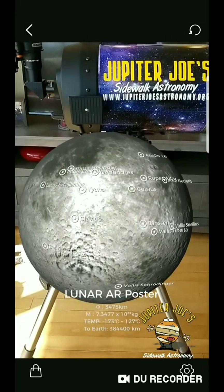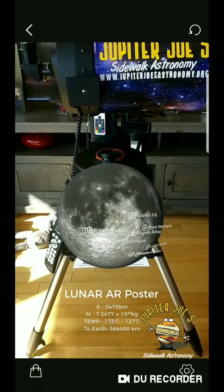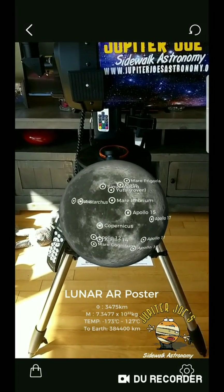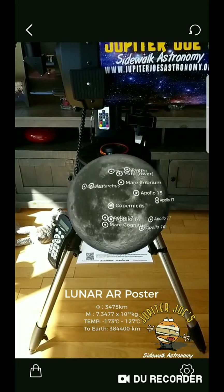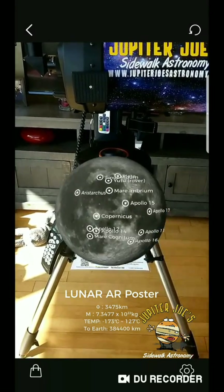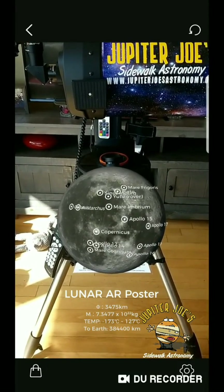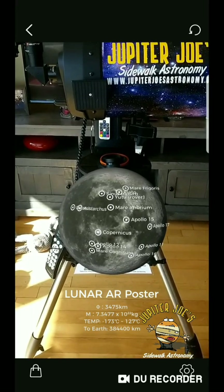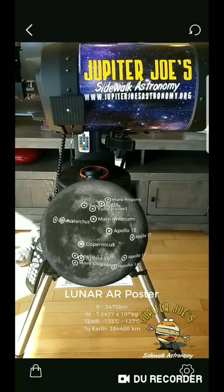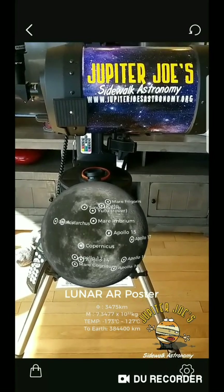Once again, the application is called Astro Reality — you can find it in the App Store or Google Play. Just type in Astro Reality, install the application, print out the markers, and start enjoying yourself with them. I hope you're able to use this for outreach. If you are, definitely send me a message and let me know how you like it, and send a message to Astro Reality as well — I'm sure they'd love to hear about it. Take care!